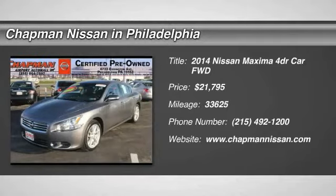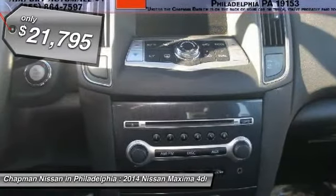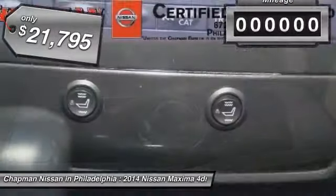New Arrival, Carfax One Owner, Certified, Leather, Sunroof. This Gun Metallic 2014 Nissan Maxima looks great. This Maxima won't last long, so be sure to call us today to confirm availability and schedule a hassle-free test drive.